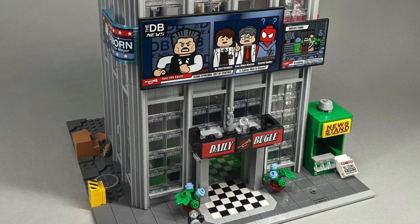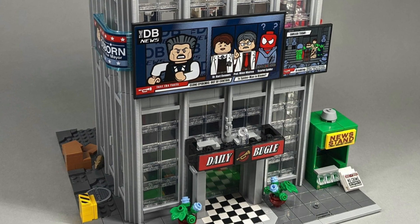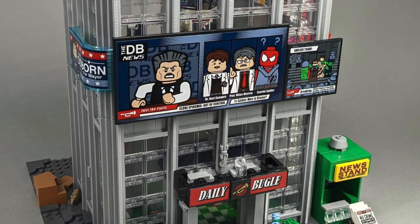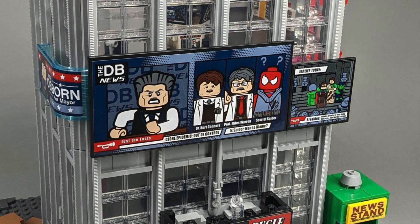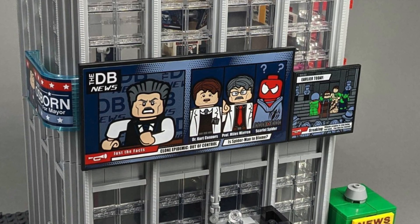A little bit above the front entrance you have that giant main sticker of the live feed — J. Jonah Jameson interviewing Kurt Connors with the Scarlet Spider — and right next to it the press conference with the villains. These are the main panels displayed on the front of the building. A little further back on the left side is where you have the Norman Osborn election banner.